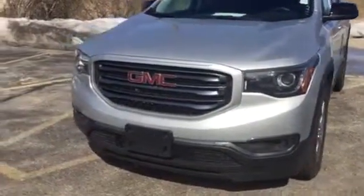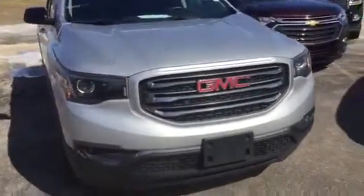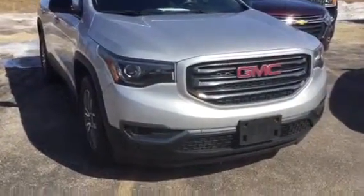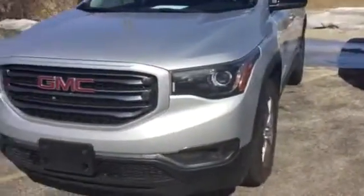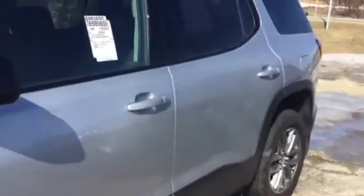Hi Jason, this is Trina Hazlett from Greenville GMC in Davenport, Iowa. I am here with the '17 Acadia that you found online with us. We just received it, so I apologize — it hasn't been cleaned up yet, and it's waiting to go through our service department for a 27-point inspection. Instead of just taking interior photos, I thought I'd get you a quick video so you can see the vehicle a little bit better.